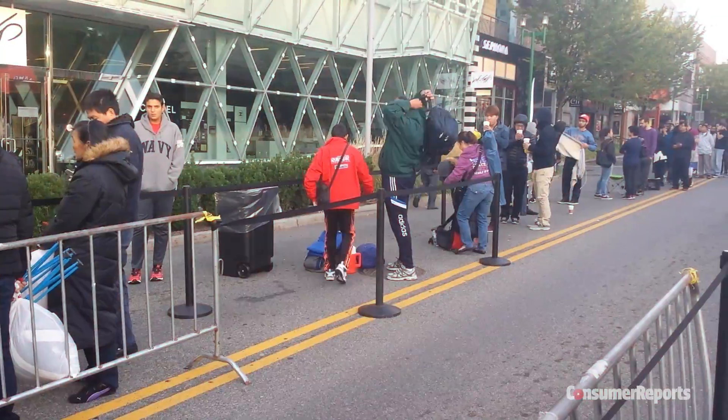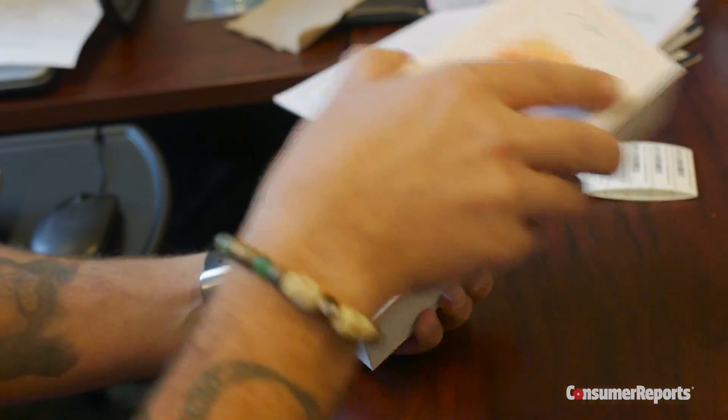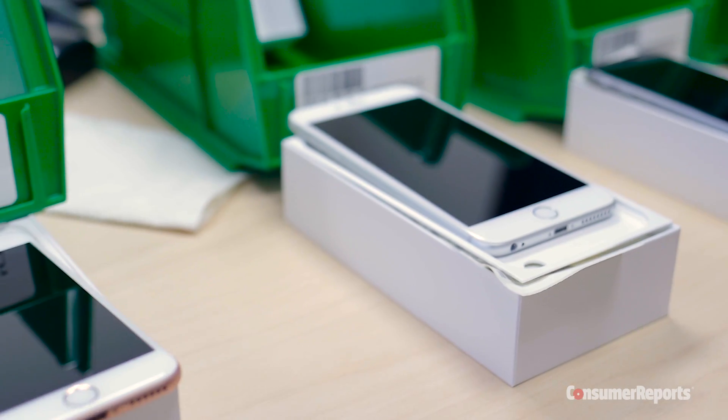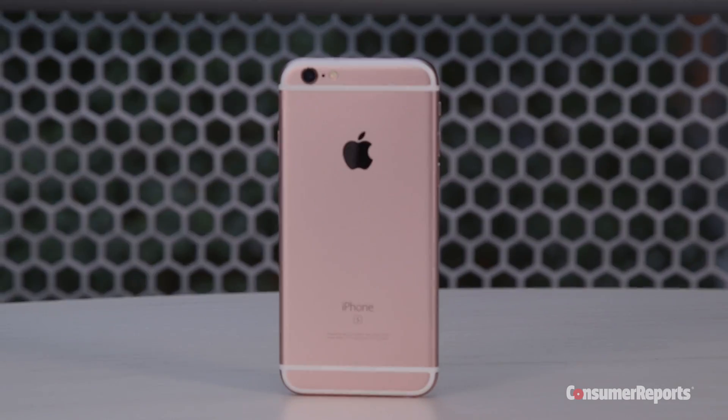What color is that? It's not rose gold. That's all that matters to you, right? This morning, Consumer Reports' army of shoppers went out to get the new iPhone 6S. That's right, we buy them just like you do. And we got eight of them in-house — four of the iPhone 6S and four of the 6S Plus, even one in rose gold.